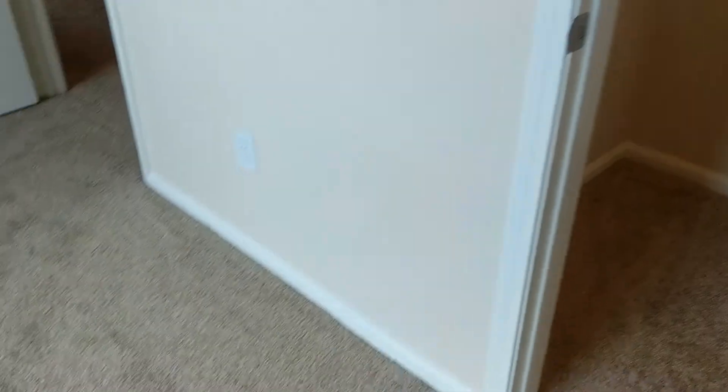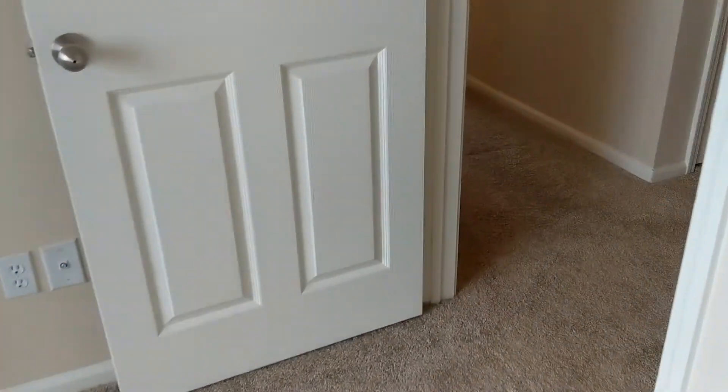Are you ready for bedroom number two? This is so great! Another walk-in closet? We keep passing this hidden gem — look to the right. That's your built-in desk.